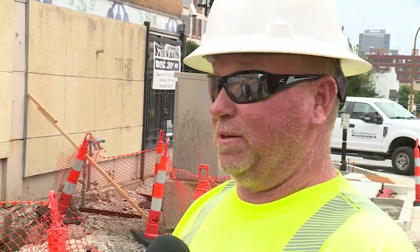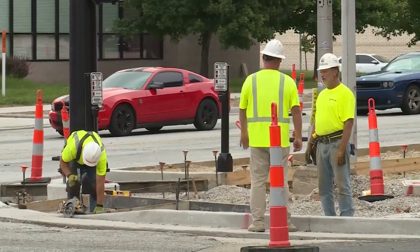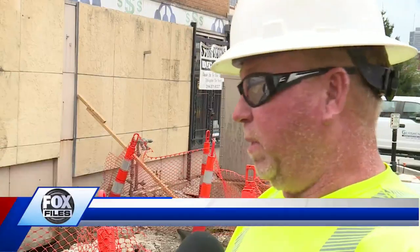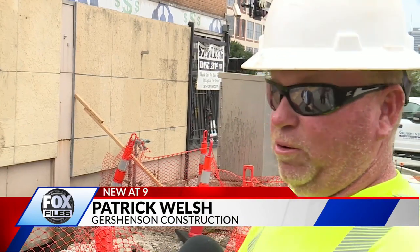"You ain't gonna believe this. You need to get down here." That's what Gershenson Construction Superintendent Patrick Wells remembers hearing from his crew member who had just been operating a track hoe to break up the old sidewalk. "And lo and behold, we got this huge hole that goes all the way out to the curb, which nobody knew about."